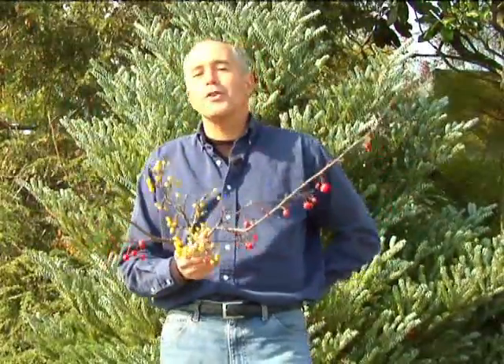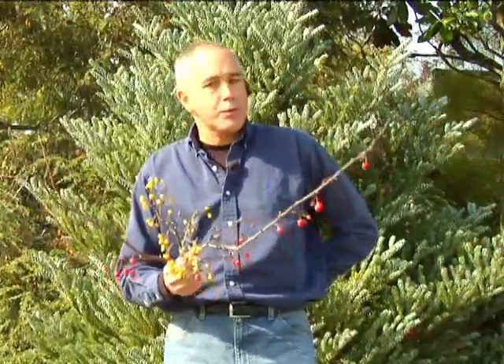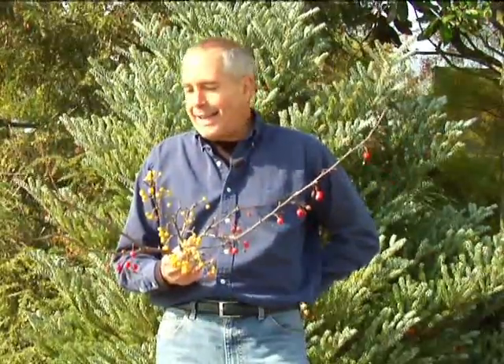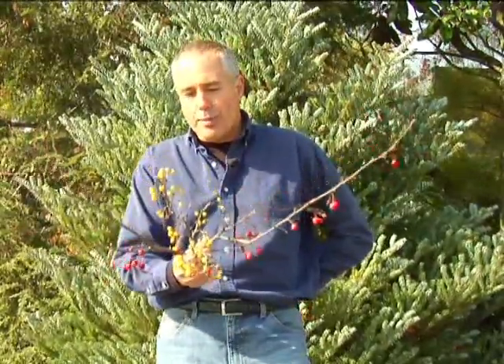I had a hard time finding some crab apples still left on the tree — the birds have virtually eaten all of them. But if you're going to plant crab apples, which I think are great trees for wildlife, you want to make sure you plant disease-resistant types. In five to seven years, they'll start bearing just as you see here.